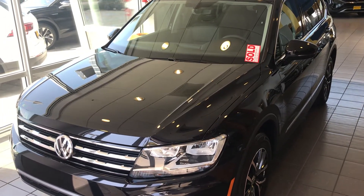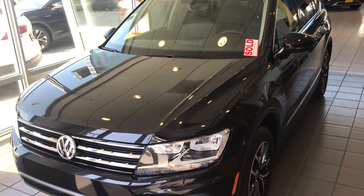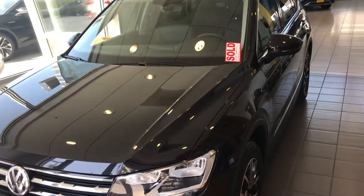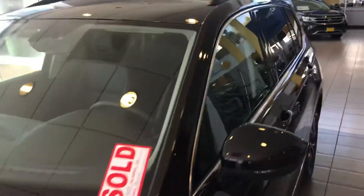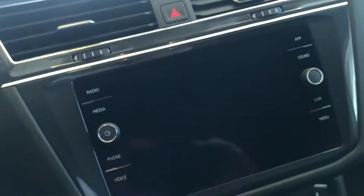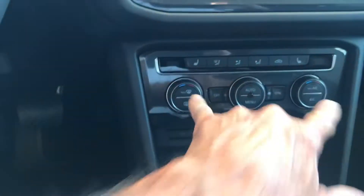Hi Calvin, this is Chuck here at Capistrano Volkswagen. I sent you a quote and just wanted to show you quickly — we do have the gray one at our off-site storage, this is the SE. Great choice. There are two in our family — my daughter and my wife and I each have one. We have this same black one here, but we do have the gray one in storage. It comes standard with Apple CarPlay, heated seats, and dual climate control.